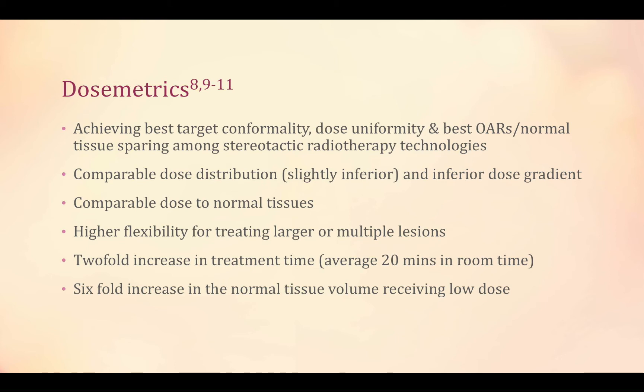However, there is a two-fold increase in treatment time and a six-fold increase in the normal tissue volume receiving low dose.